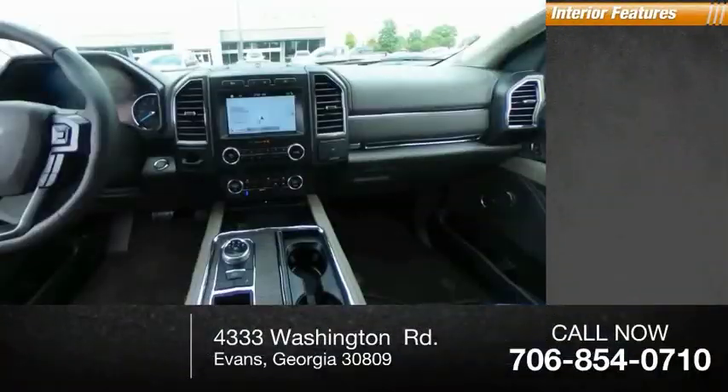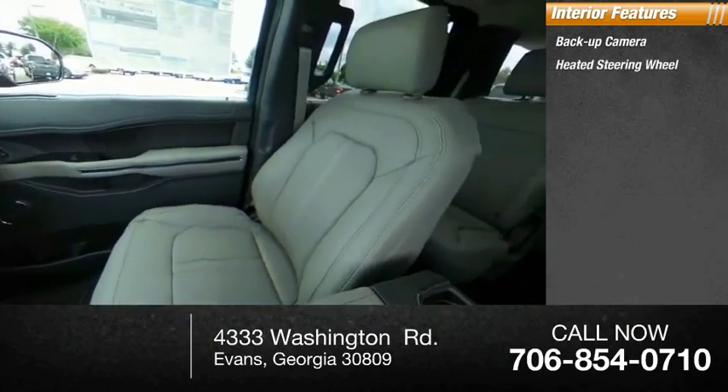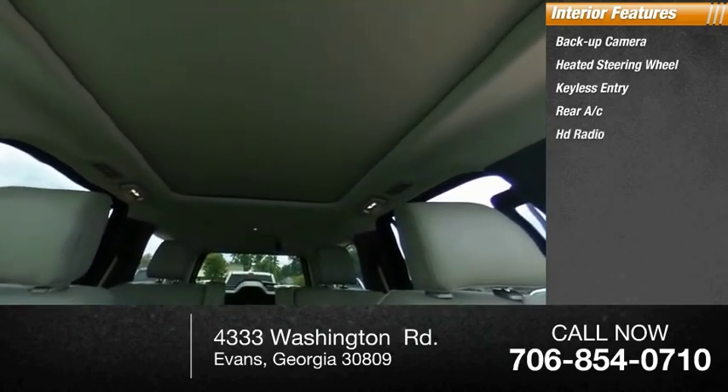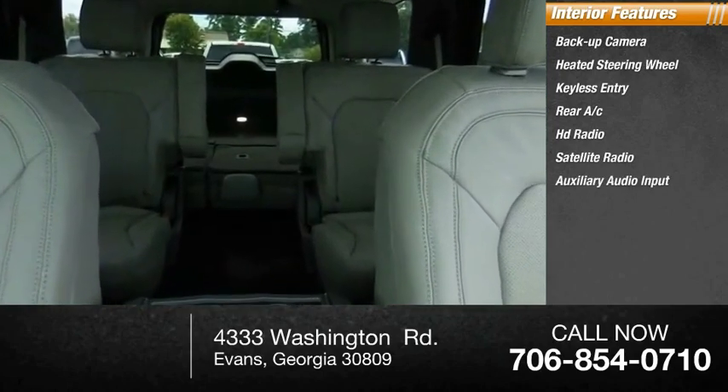Inside you'll find backup camera, heated steering wheel, keyless entry, rear AC, HD radio, satellite radio, auxiliary audio input, steering wheel audio controls, keyless start, premium sound system.